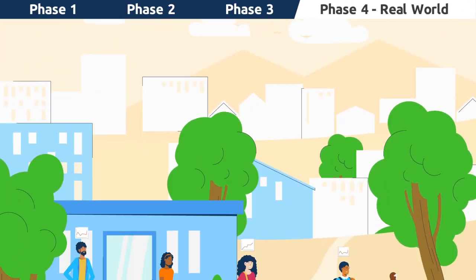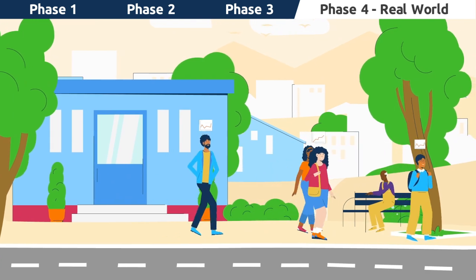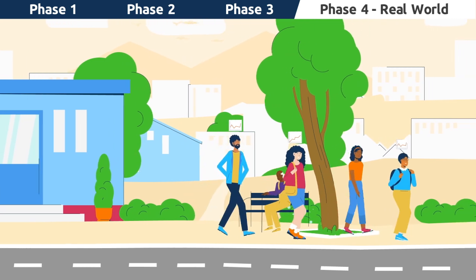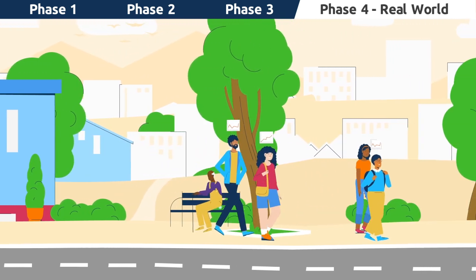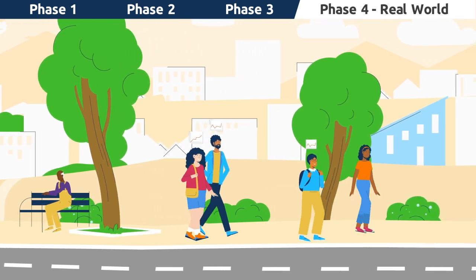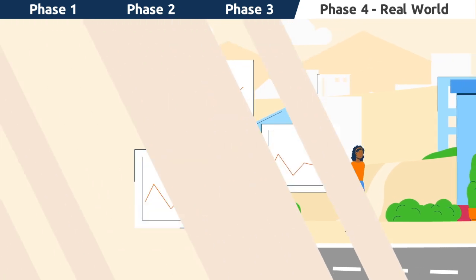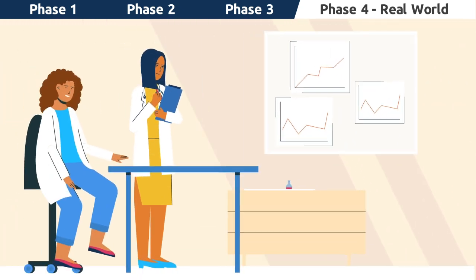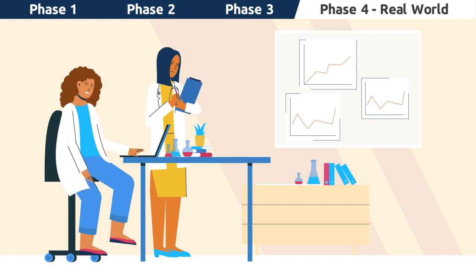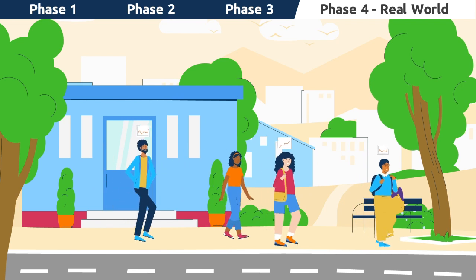Phase 4 trials are what are known as real-world trials. After a medication is approved by the proper regulatory medical authorities and made available to the public, these trials collect data from volunteers who are taking the medication, so that researchers can continue to track its effectiveness and potential side effects. Phase 4 trials are a good example of how the clinical research process puts safety first, as they continue to monitor a medication long after the research stops in a controlled medical setting.